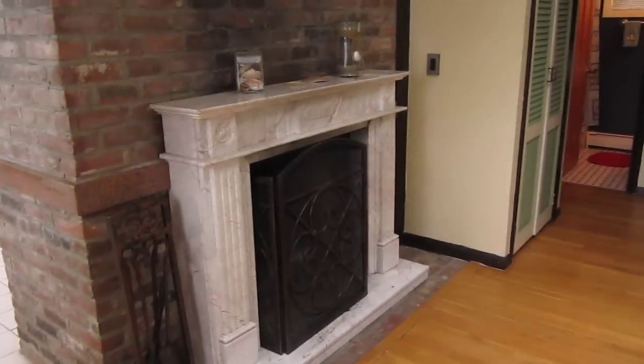We have two working fireplaces in the house — one up here on this floor and one down in the basement.